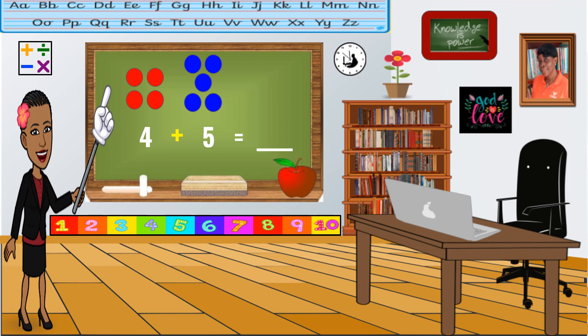The answer is nine. Did you get that? Very good. Four plus five equals nine. Last one.